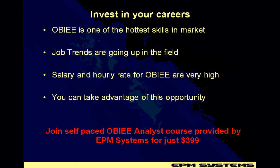Join the self-paced OBI analyst course provided by ETM Systems for just $3.99.